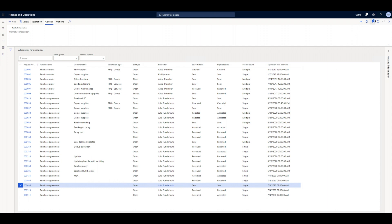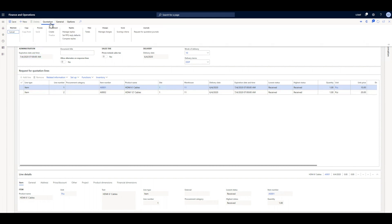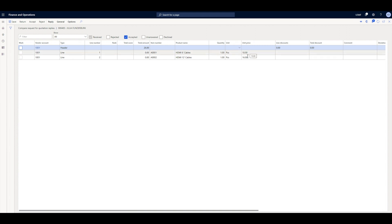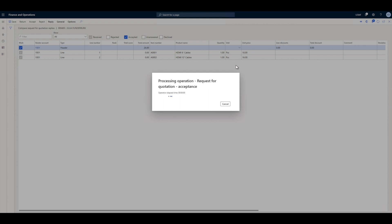In a minute, Julia receives the offer from Todd. As Julia is happy with Todd's proposal, she accepts it and proceeds to create an agreement out of Todd's proposal.